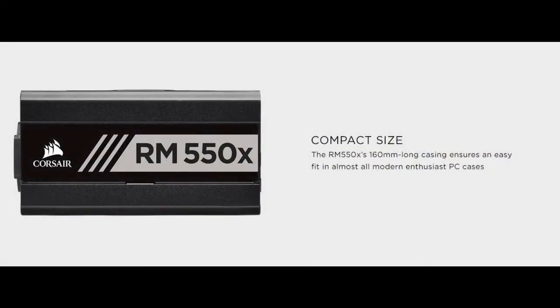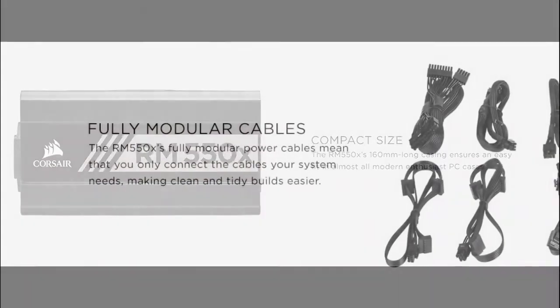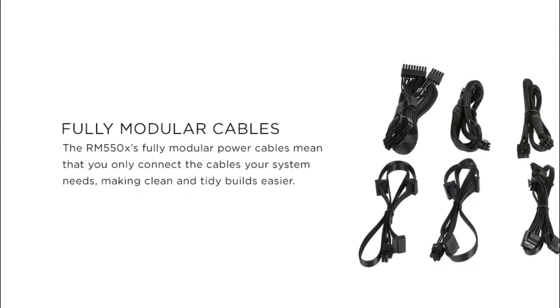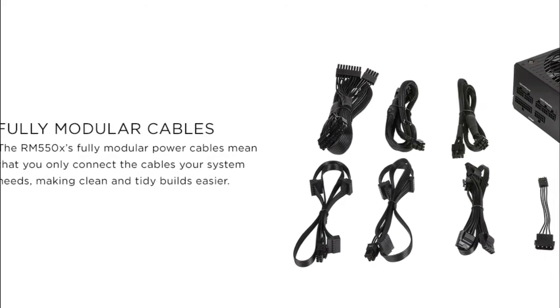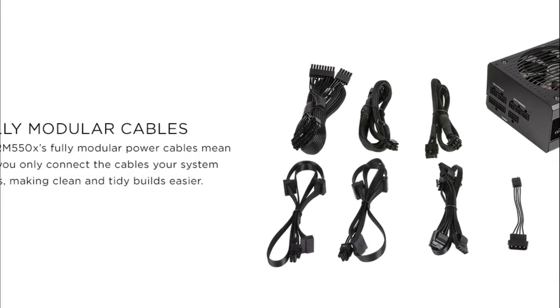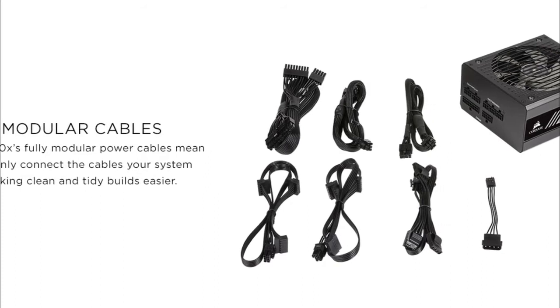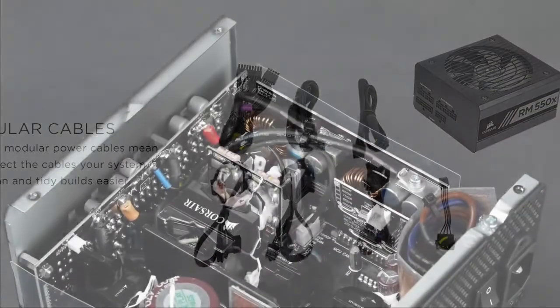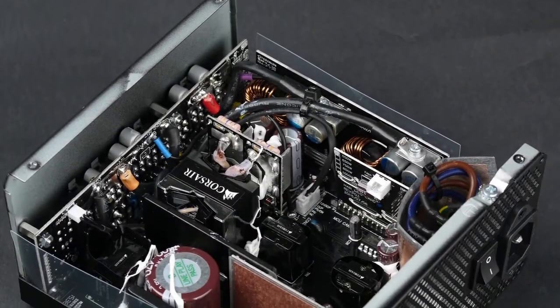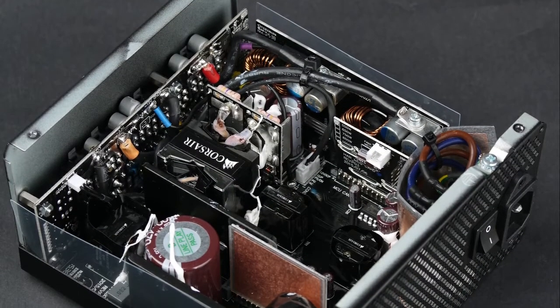It's 80-plus gold certified with high-efficiency operation for less excess heat and lower operating costs. The casing measures 160 millimeters long, fitting into almost all modern PC cases. It includes the RMX Series ATX power supply, mounting screws, and cable ties, and is compatible with ATX 12V version 2.4 and EPS 2.92 standards. With the Corsair RM550X you'll enjoy 550 watts of continuous power, low-profile black cables, a continuous output rated temperature of 50 degrees Celsius, and a 10-year warranty. It includes one EPS connector, two PCIe connectors, and six SATA connectors.